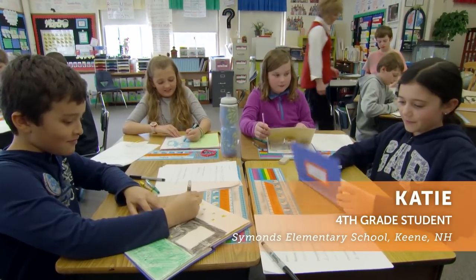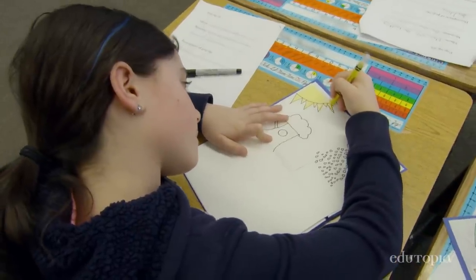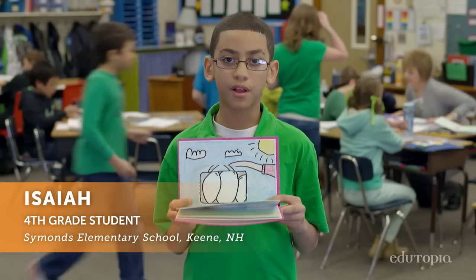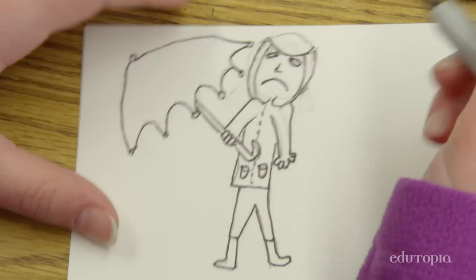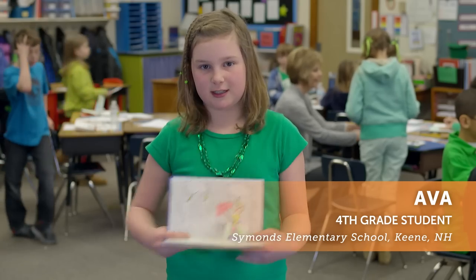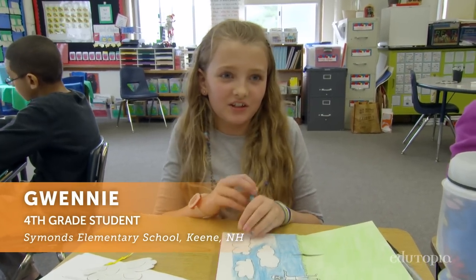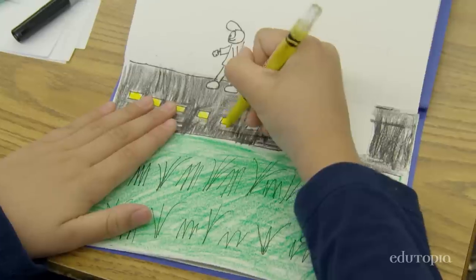We're doing idiom pop-up books. It's kind of like an expression — you don't mean it literally. 'Don't put all your eggs in one basket' means don't put all your resources in one possibility. 'Feeling under the weather' means you're feeling sick or ill. It's just really fun to draw the idioms because you don't get to draw things like that every day. You can use your imagination, really.